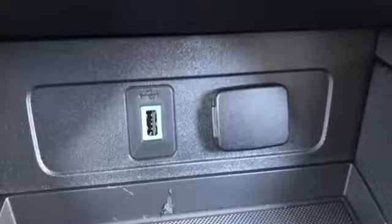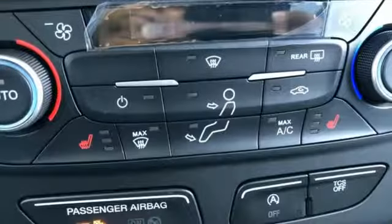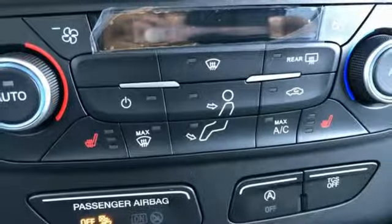Intercooled turbo inline four-cylinder engine, active grill shutters, gas pressurized shocks, and automatic transmission.